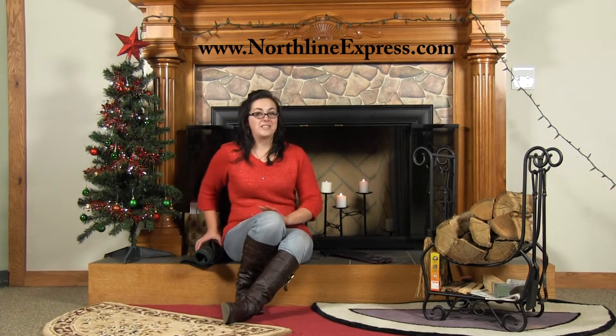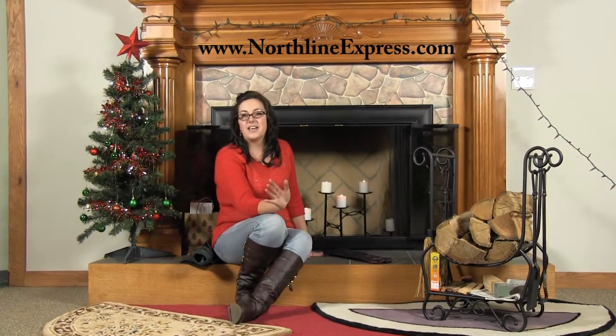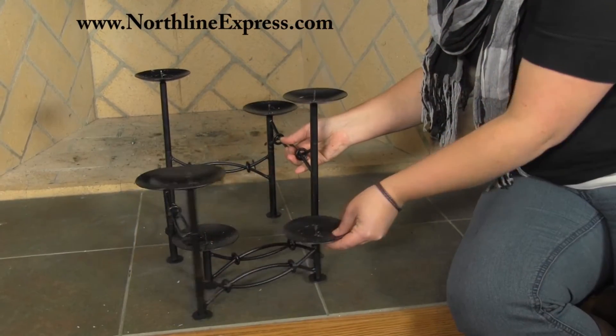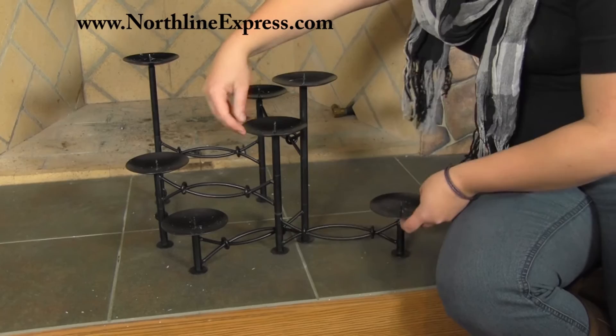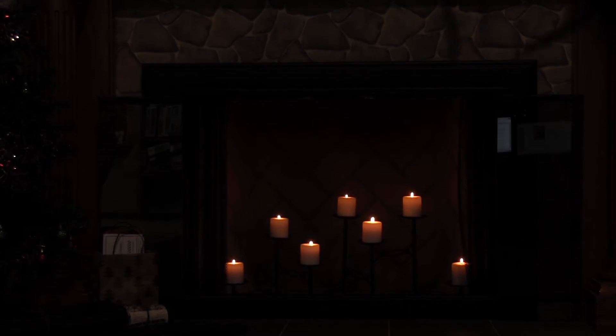Next up is our chain link fireplace candelabra, what I've got here in the fireplace behind me. This candelabra gives multiple candelabras in one — it pivots, allowing you to change the positioning of your candles on a whim. Expanding from 19 inches up to 50 inches, this candelabra can be used to create a candlelight glow in a variety of fireplaces or mantles. The possibilities are really endless.